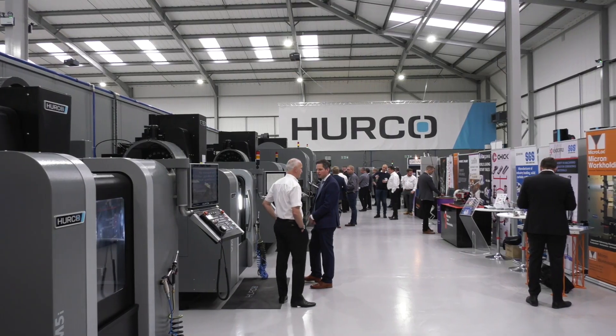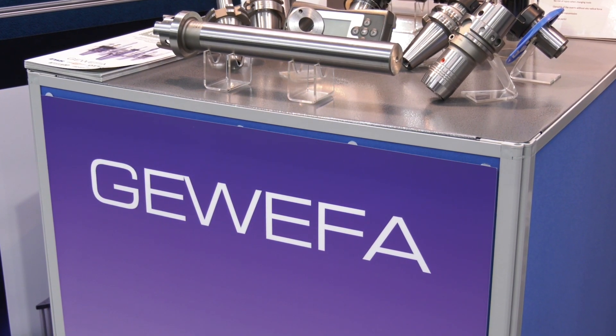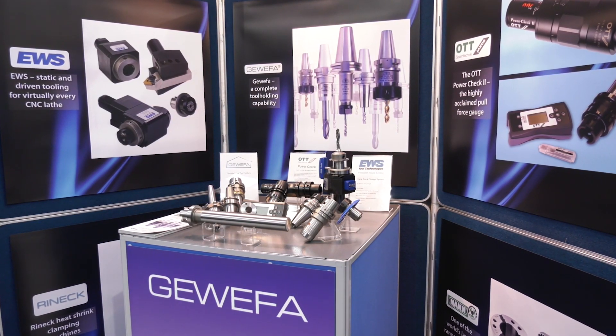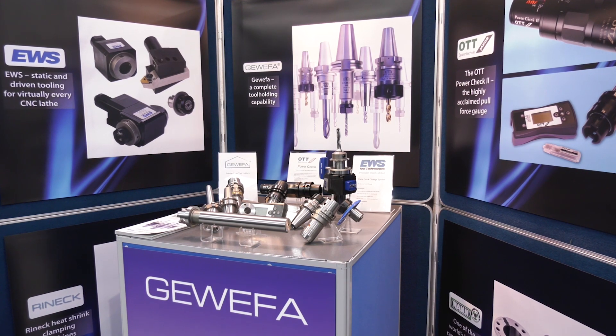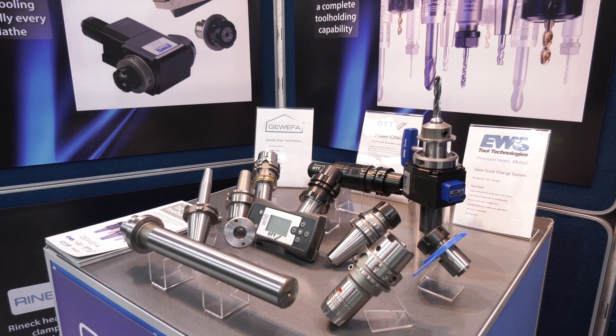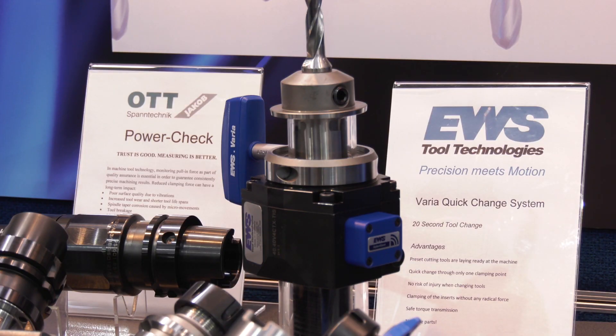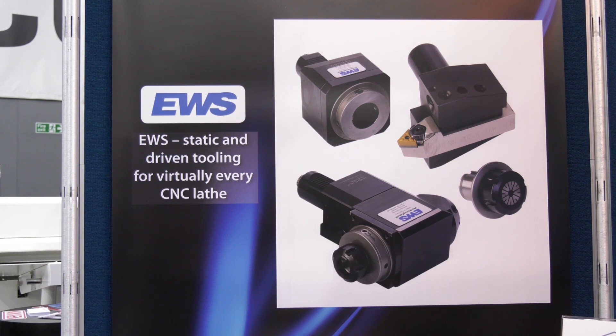Keith, we're here on your stand at the Herco open house. I've known your brand for many years — Guwefa — popular and quite a few different elements to it as well. Can you give us a quick synopsis of some of the products you supply? We're here today to represent Guwefa, obviously our company, but we also look after the interests of Ot Jakob, Nan, Rynek and EWS under the banner of Guwefa.